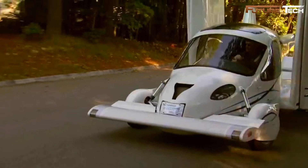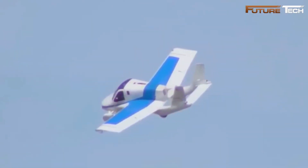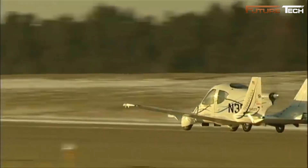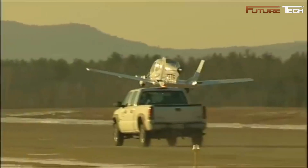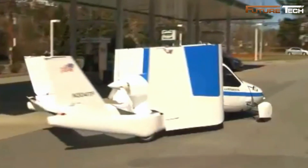A Dynon SkyView glass panel avionics system ensures modern flight instrumentation, with an optional autopilot feature for enhanced ease of use. The cargo area is spacious enough to accommodate golf clubs or carry-on luggage. Safety features include a full-vehicle parachute system, energy-absorbing crumple zones, a rigid carbon-fiber safety cage, and four-wheel hydraulic disc brakes, ensuring protection for both ground and air travel.